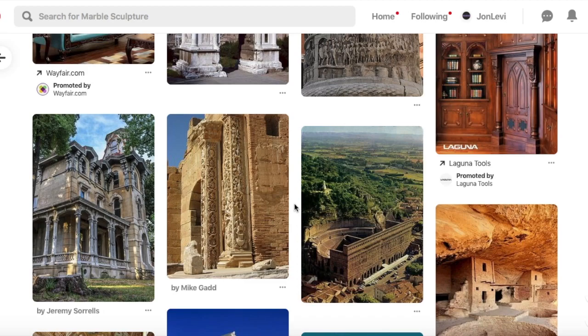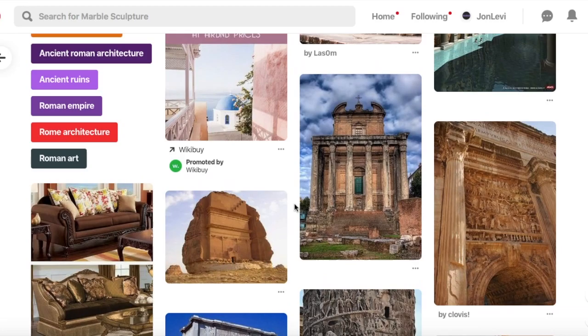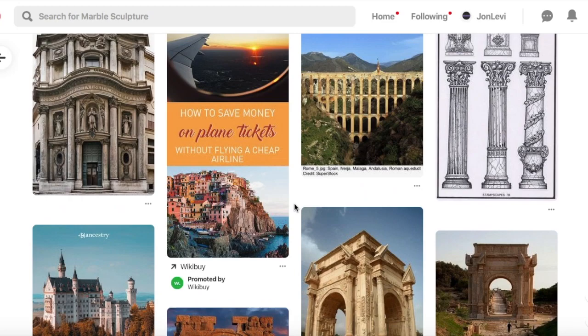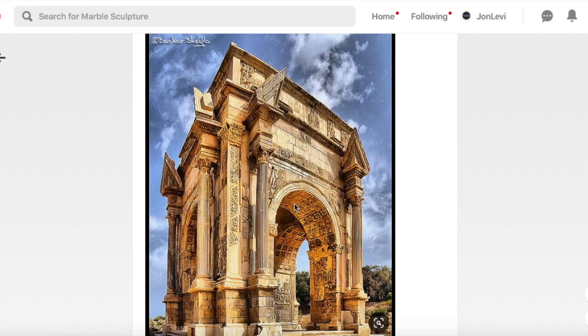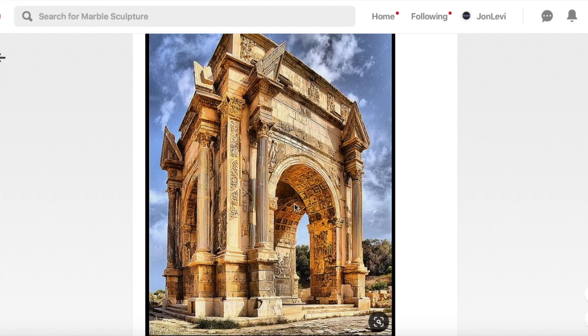Welcome. Today we're just going to have a quick little exploration of some interesting places. Sometimes I look at this Pinterest page, and my research begins with one subject and quickly escalates into some kind of rabbit hole. Here I'm 20 minutes in, and I thought I'd hit screen record.